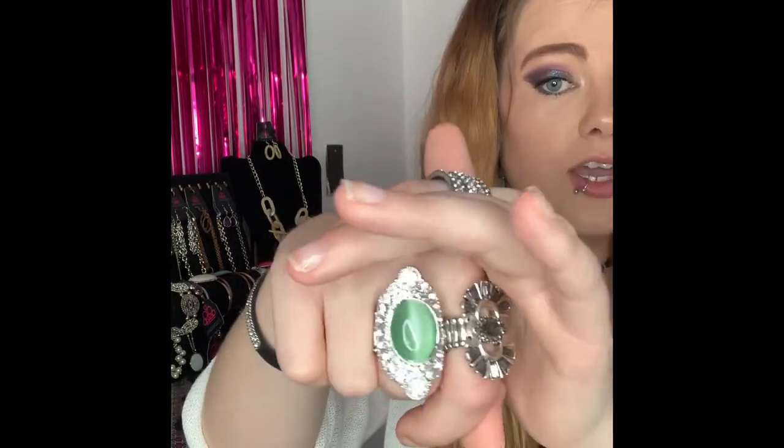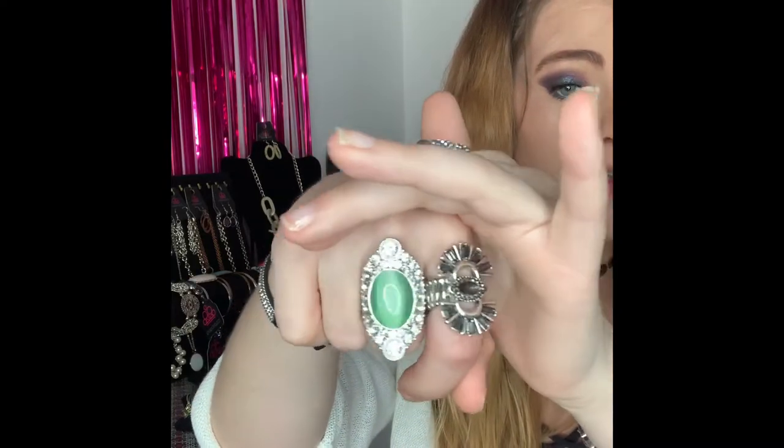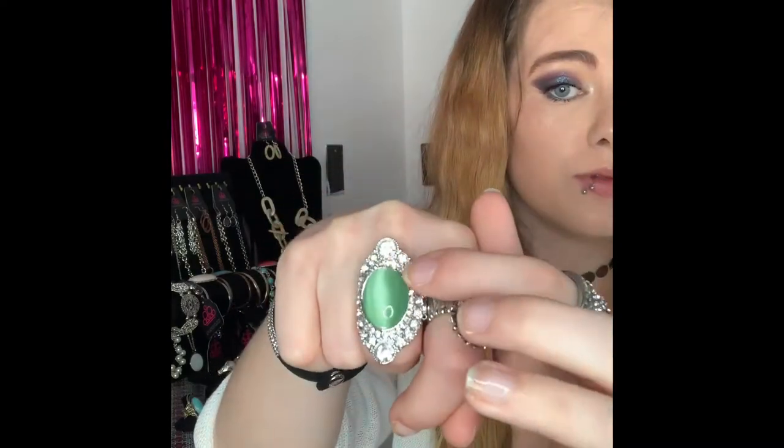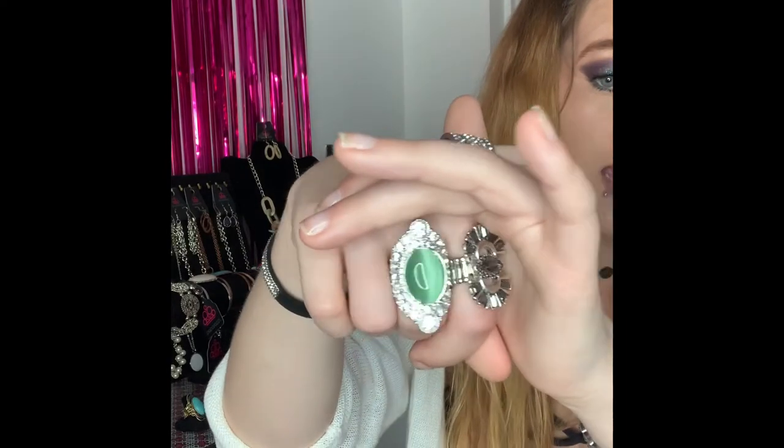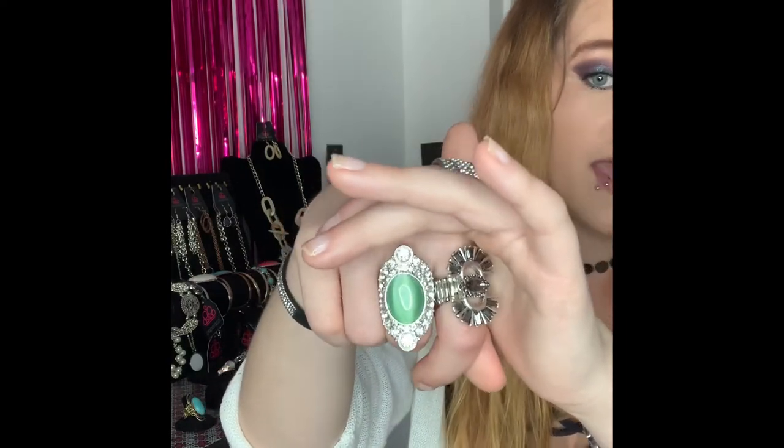This next one is going to be number 291 — a super stunning ring. You've got your silver flat back stretchy band and it comes around to this gorgeous statement piece with that beautiful green cat's eye and all your beautiful white bling around the edge. This is a beautiful statement ring. It does not affect the bend in your finger. It is a bigger ring and I actually kept one of these for myself. If you would like this one comment number 291 — I do have two available.